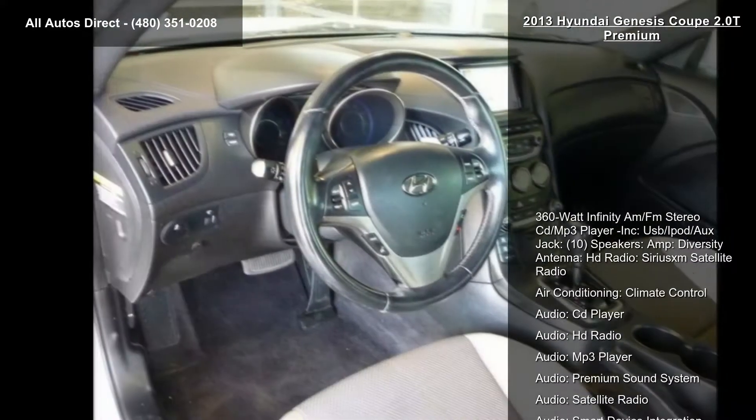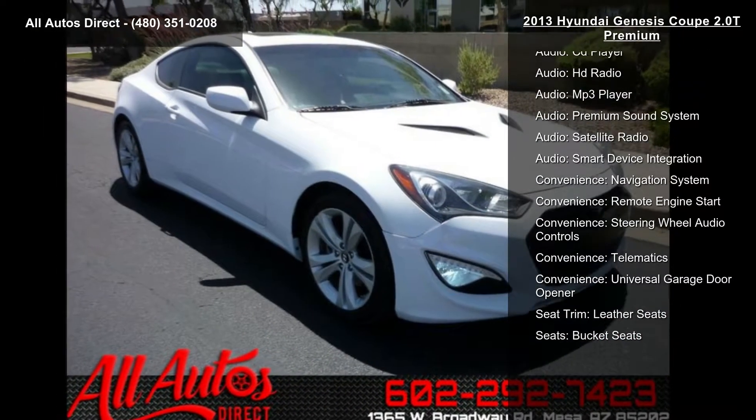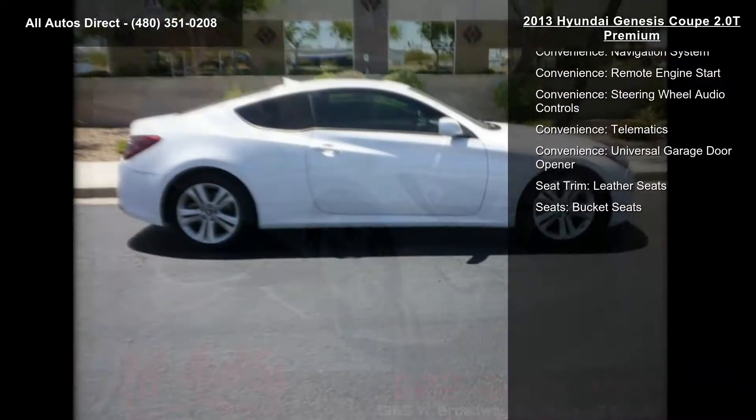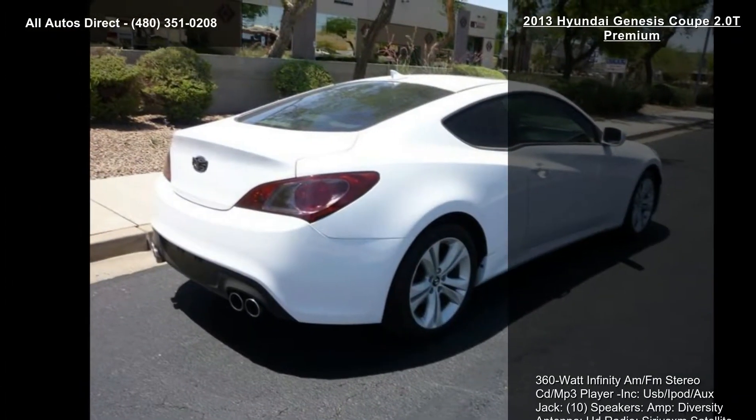Additional audio features include a CD player, HD Radio, MP3 player, premium sound system, satellite radio, smart device integration and convenience, and a navigation system.